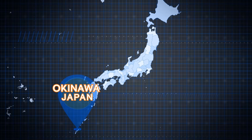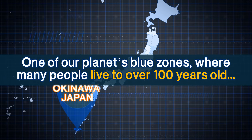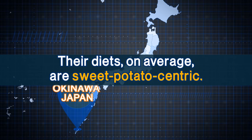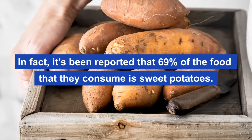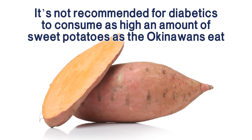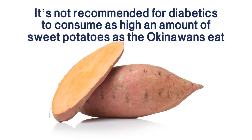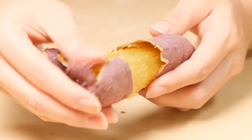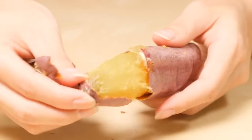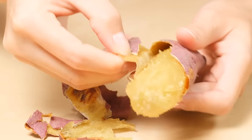Over in Okinawa, Japan, one of our planet's blue zones where many people live to over 100 years old, their diets on average are sweet potato-centric. In fact, it's been reported that 69% of the food they consume is sweet potatoes. However, it's not recommended for diabetics to consume as high an amount of sweet potatoes as the Okinawans eat, as their bodies have adapted to it over generations. But consuming one sweet potato in a meal is a great choice for its powerful health benefits and blood sugar-lowering potential.